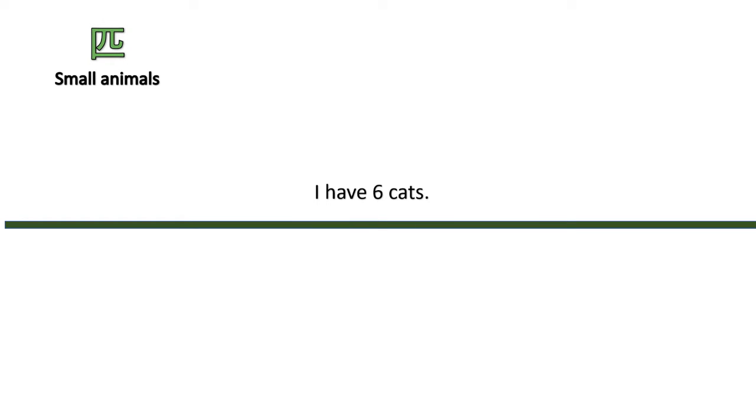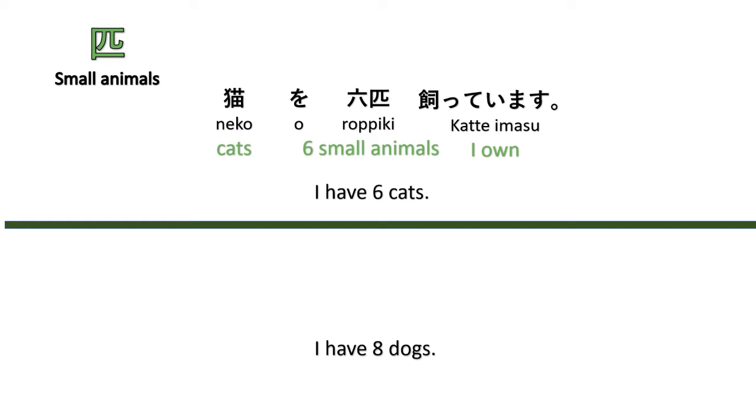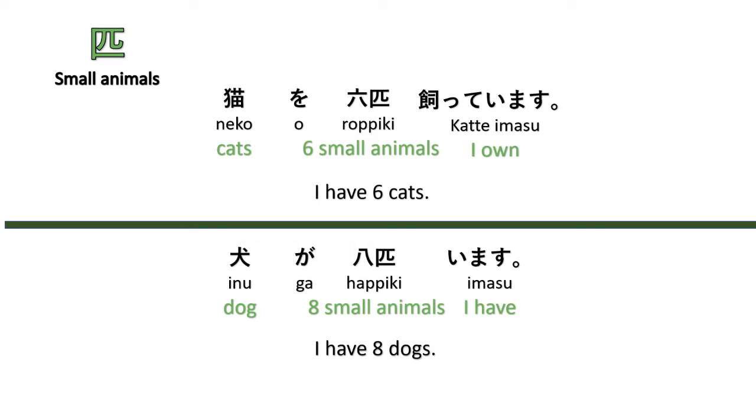Next, the counter for small animals is hiki or biki. For example, 'I have six cats' — Neko, roppiki katte imasu. Or 'I have eight dogs' — Inu ga, happiki imasu. Notice that we put the numbers and counters after the particles wo and ga — this is the basic sentence construction.